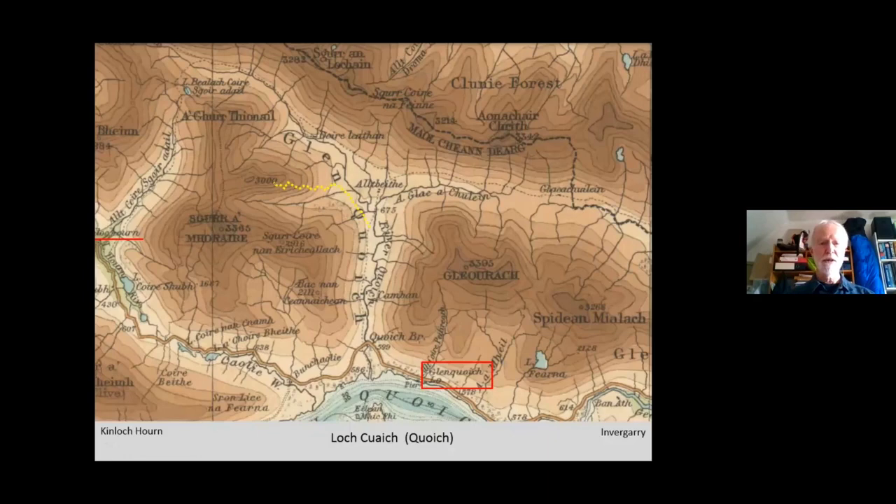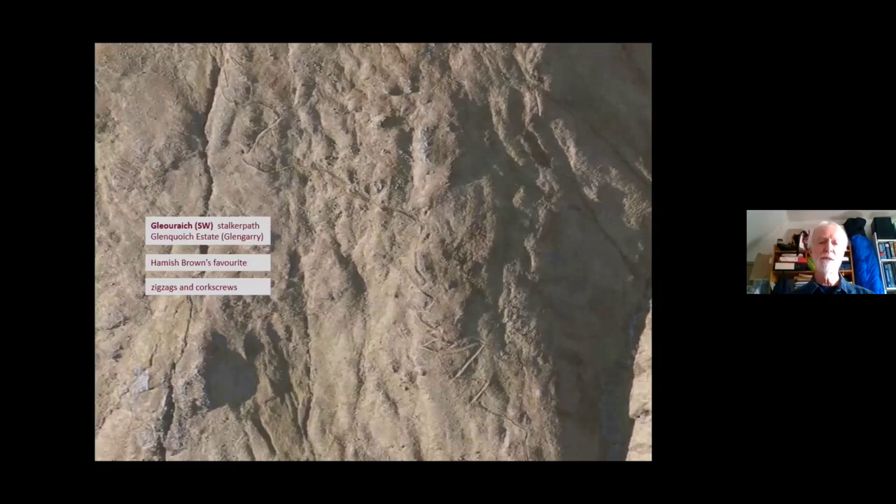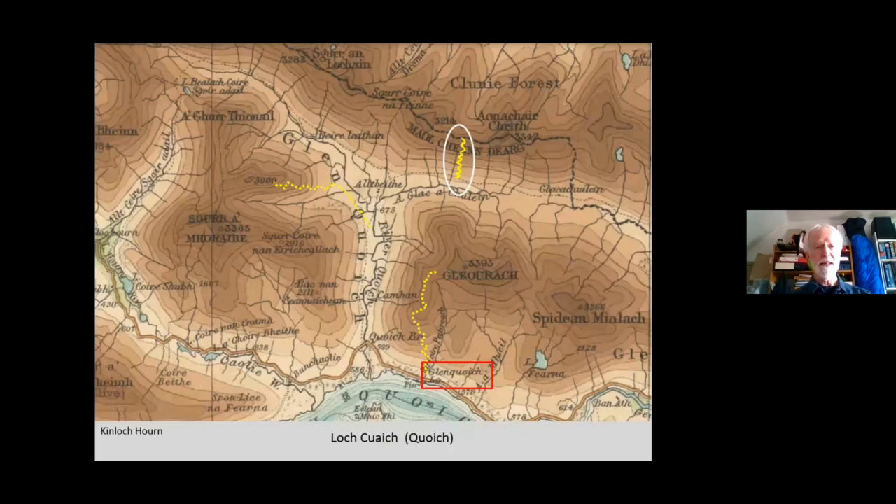That is a stalker path in the inner recesses of what was the great Glencooch estate, now sadly drowned out by the Cooch Dam, and it's one of many on that estate. Here's another which you can easily get up onto from directly behind where the lodge was through the initial rhododendron jungle, and that happens to be Hamish Brown's favourite stalker path. I don't have good pictures of it but a satellite image gives you an impression of these delicious curlicues heading up, and here's a third one on the estate which I throw in for good measure because I haven't been up it.